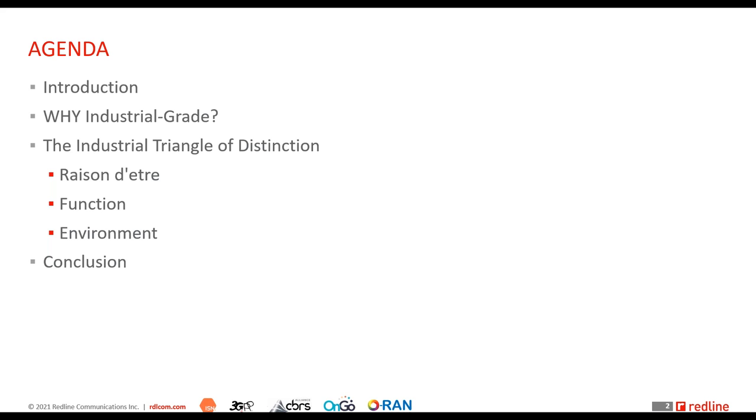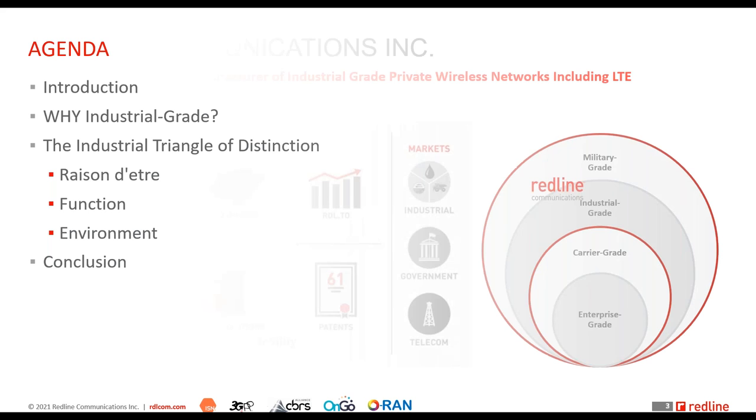I'll walk you through that in detail — that is the major focus of today's webinar. We'll conclude with a brief overview of what to expect in the next webinar in this series, and I'll try to leave about 15 minutes at the end for any Q&A.